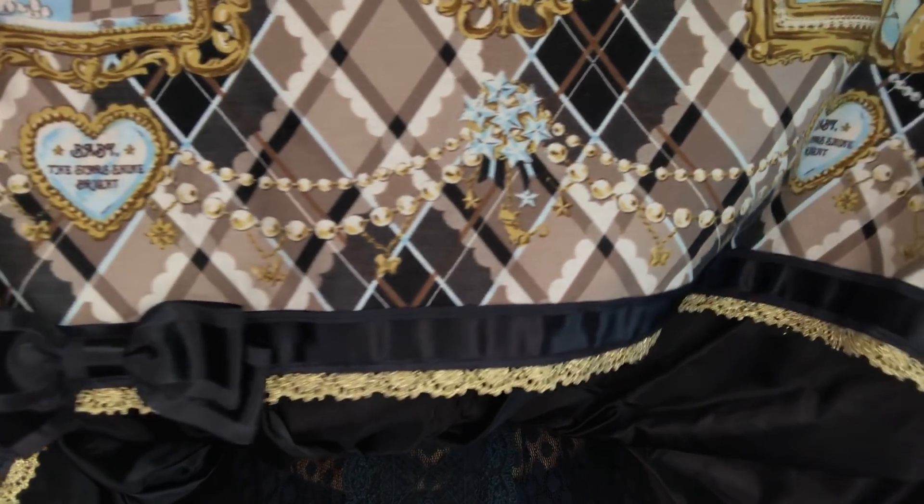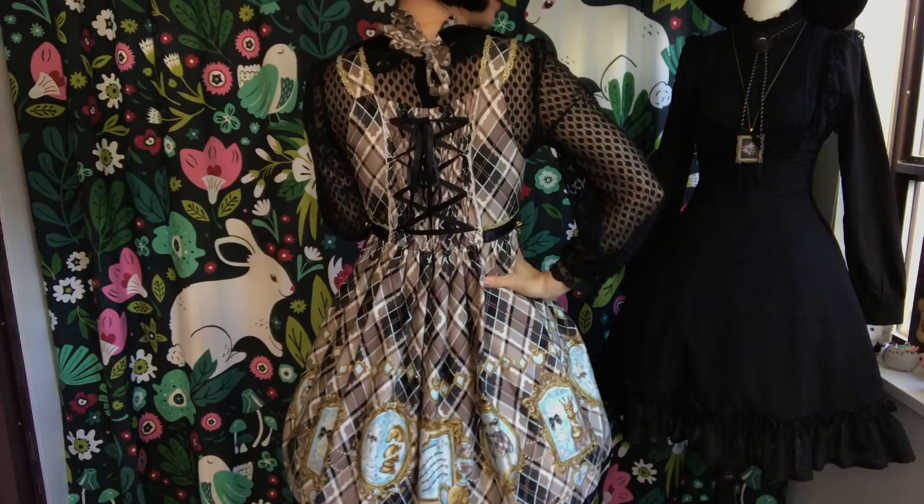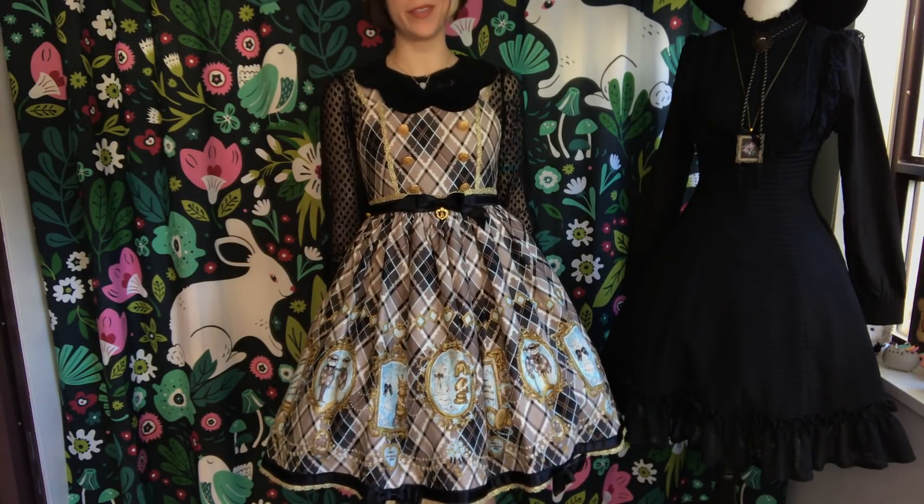All the details on this dress are just beautiful, and it's quite comfortable as dresses go. But the thing I like best about it is definitely the way that it proves other people wrong — black and brown look good together. I'm right, you're wrong.